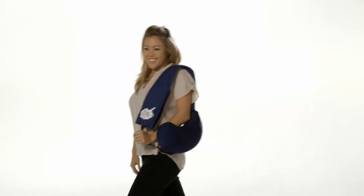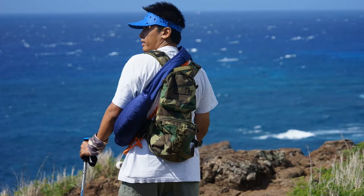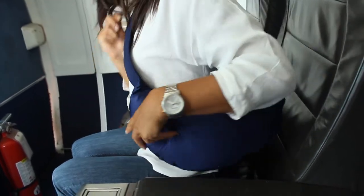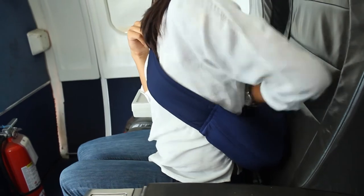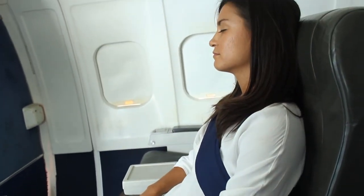Carrying the Dream Sling is easy. You can carry it over your shoulder or just flip it around your body like a sash. It can also be used as a lumbar support. The Dream Sling can wrap around your luggage or handbag using the buckle to secure.